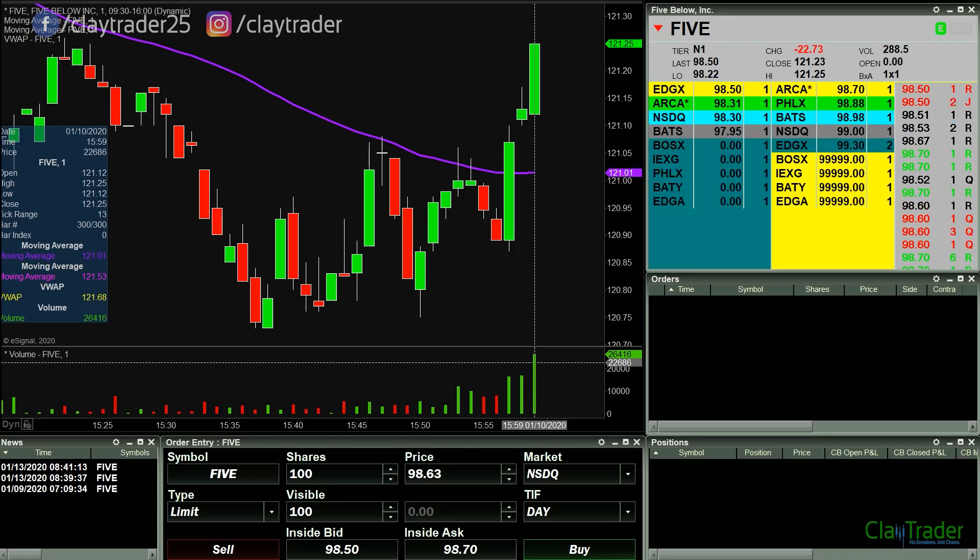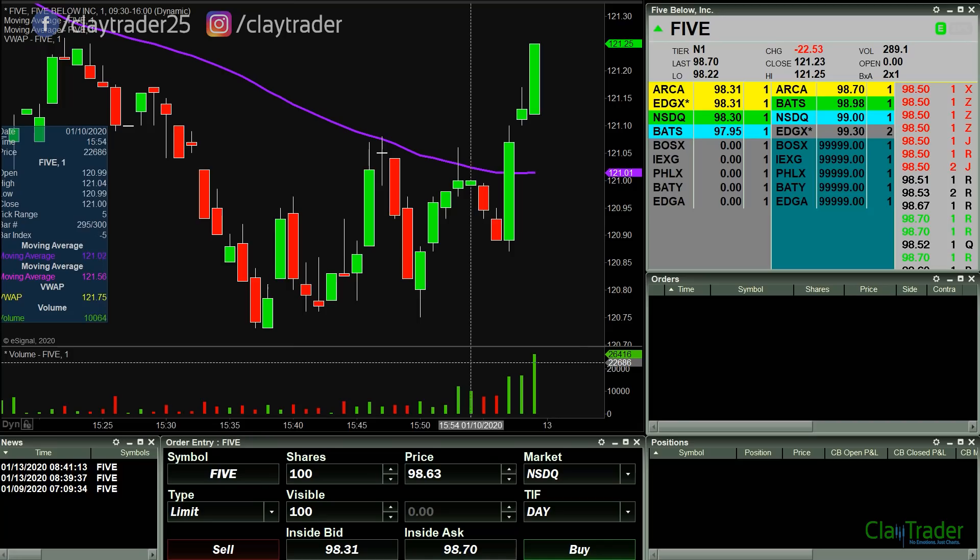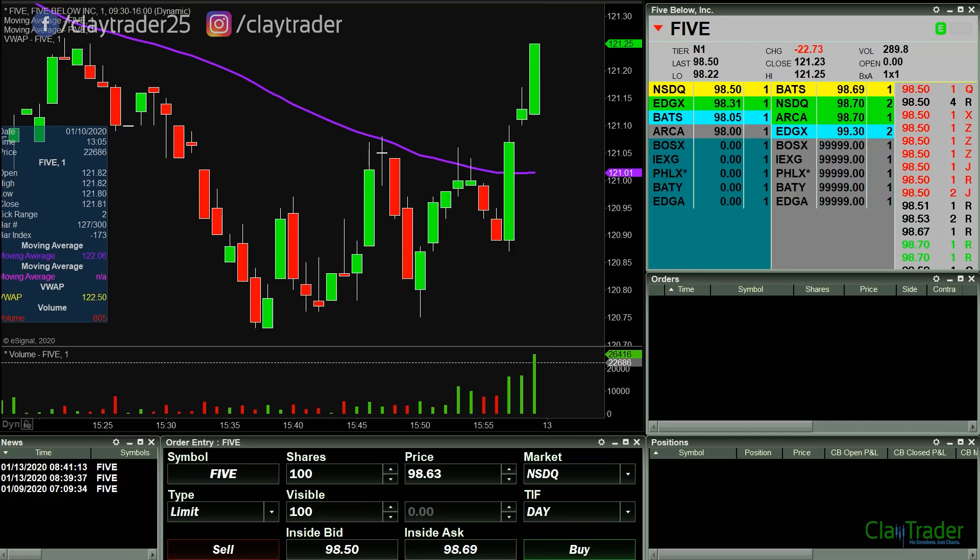Hey, it's Clay at ClayTrader.com. This will be a live trade video where I try to capture some of my trades as they play out live. Market opens up here in about 35 minutes, so we'll see what happens. Maybe a pre-market trade, I don't know. If something does come along and I decide to play it, I'll get the video rolling. If not, I'll just see you back at the open.